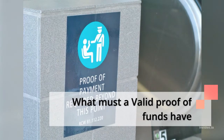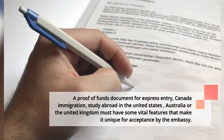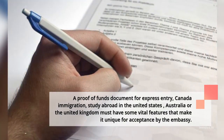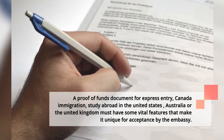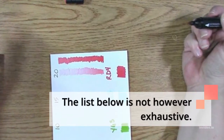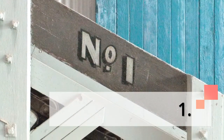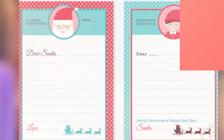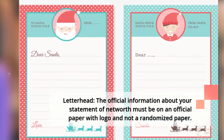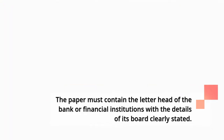What must a valid proof of funds have? A proof of funds document for express entry, Canada immigration, study abroad in the United States, Australia, or the United Kingdom must have some vital features that make it unique for acceptance by the embassy. 1. Letterhead: the official information about your statement of net worth must be on official paper with a logo, not a randomized paper. The paper must contain the letterhead of the bank or financial institution with the details of its board clearly stated.